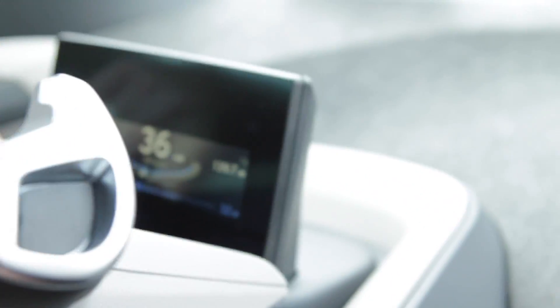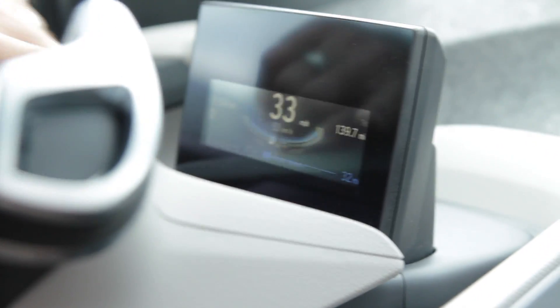It's really nice and quiet. The instrumentation gives you a kind of game to play — if you keep it in the middle, that means you're getting optimal speed and acceleration.